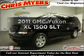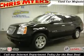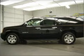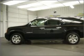Introducing the 2011 GMC Yukon XL. This is the set of wheels you've been looking for, with a powerful eight-cylinder engine connected to a smooth shifting six-speed automatic transmission.